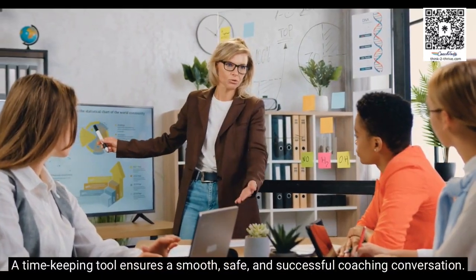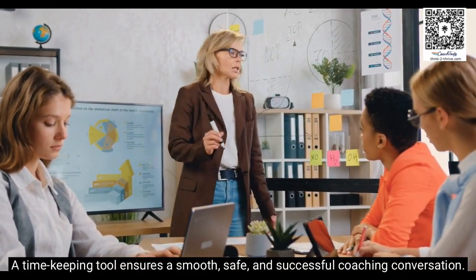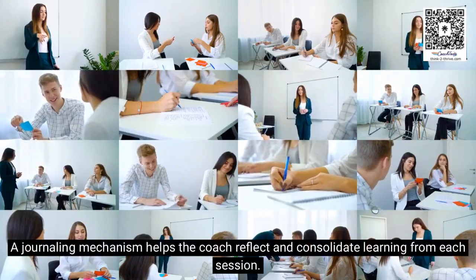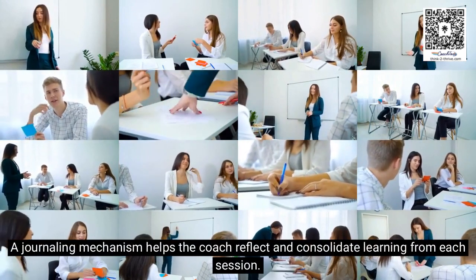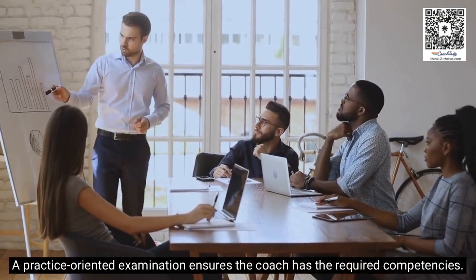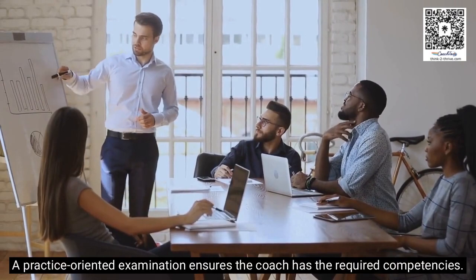A timekeeping tool ensures a smooth, safe, and successful coaching conversation. A journaling mechanism helps the coach reflect and consolidate learning from each session. A practice-oriented examination ensures the coach has the required competencies.